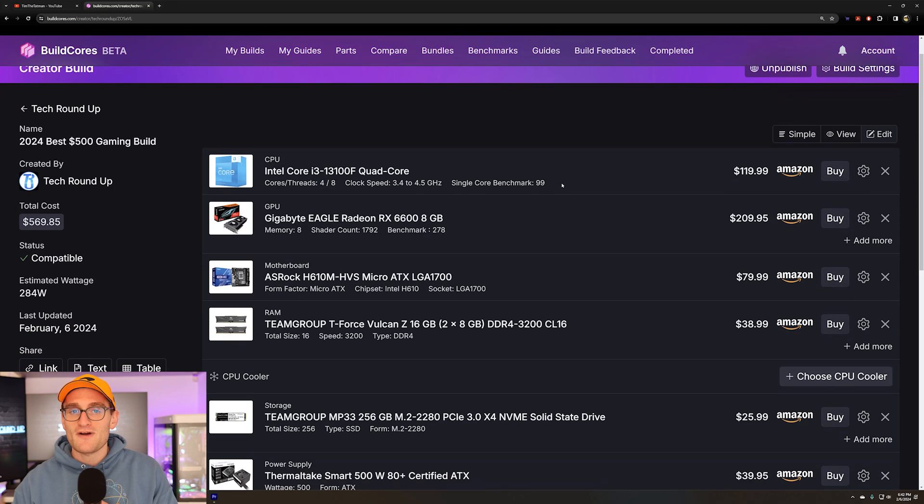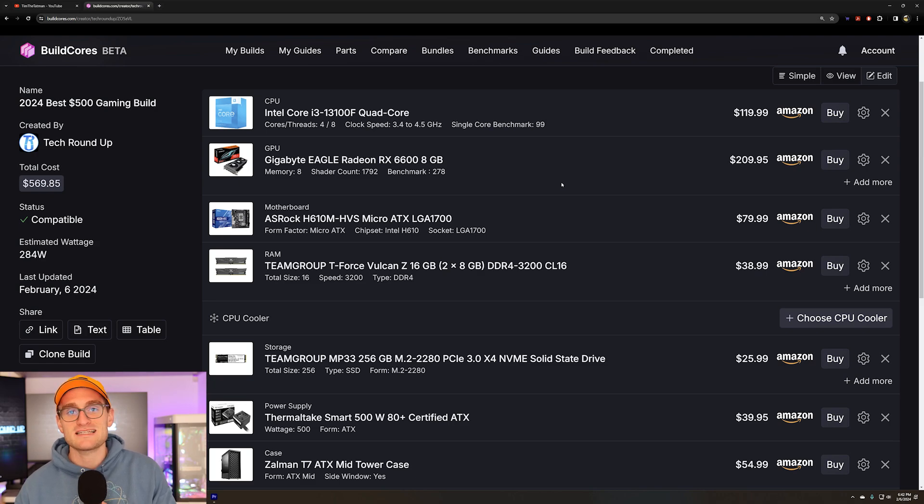For $500, it's an interesting time right now with AMD recently releasing the Ryzen 8600G and 8700G APUs — those are really tempting APUs that eliminate the need for a discrete GPU. The 8700G is a really nice solution at this price point, giving you eight cores, 16 threads, and RDNA3 graphics similar to something like a GTX 1060 or 1660 for $329. It's pretty hard to beat.